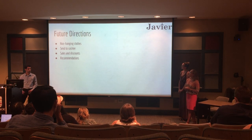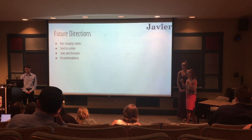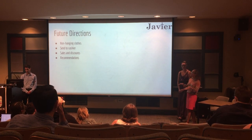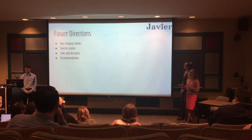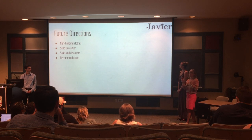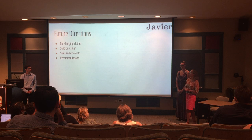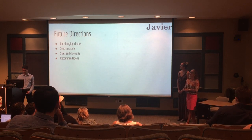Moving in future directions, we've realized that not everything is on a hanger, so integrating how you can handle short sales or shelves would involve more manipulation of the fitting room — and we are aware of that issue. Also, sending your 'I'm sold' category directly to the cashier so you don't need to spend time waiting in line, and creating sales and discounts functionality would also be beneficial.